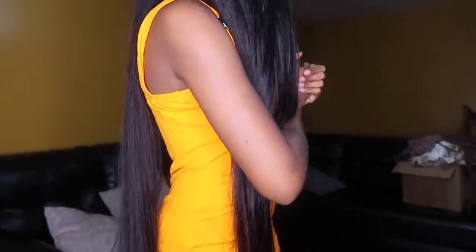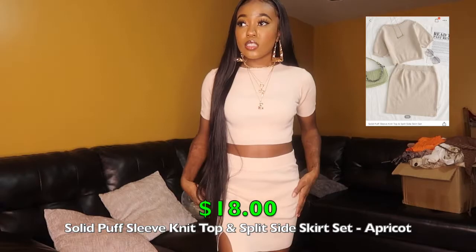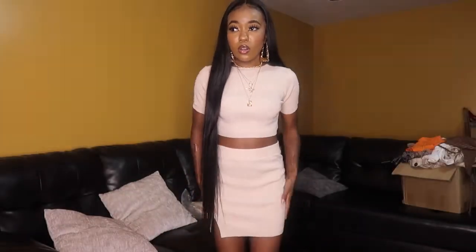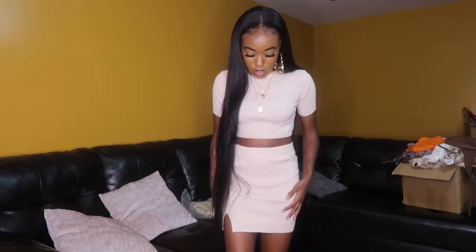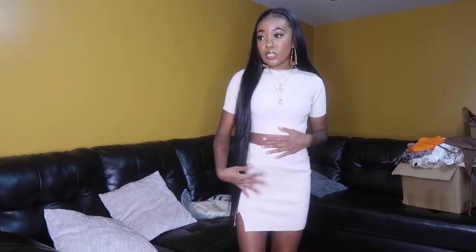Moving on to two-piece sets. My camera is flashing red so I'm racing to finish. The first two-piece set is a beige ribbed crop top and skirt set. The material is very soft, not see-through or too thin — perfect for warmer fall days. You can throw a jacket on if it gets breezy. I got it in a size small. The skirt has a little slit on the thigh. Very cute, cozy feeling.